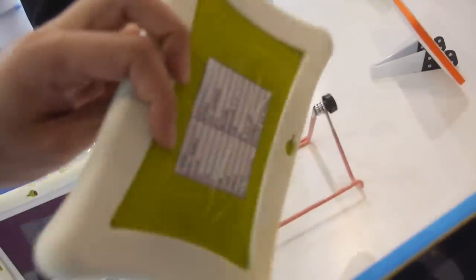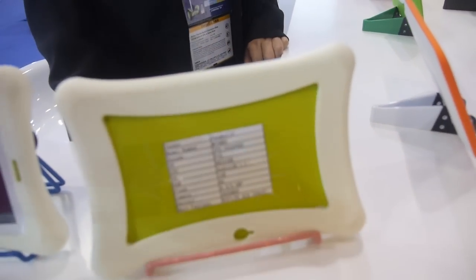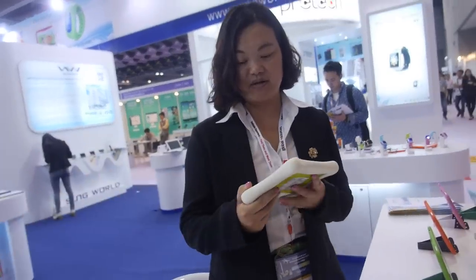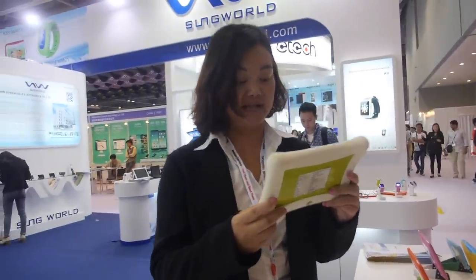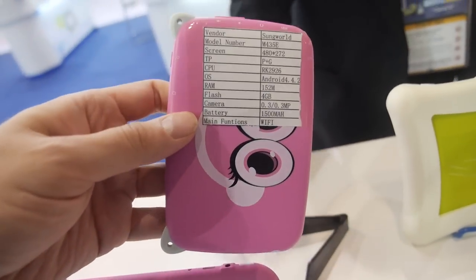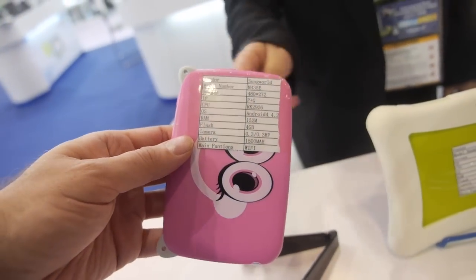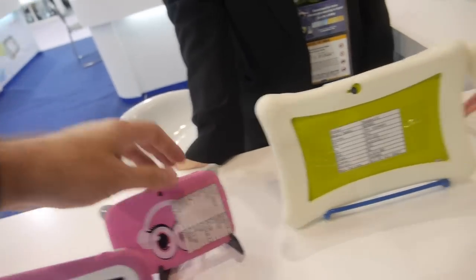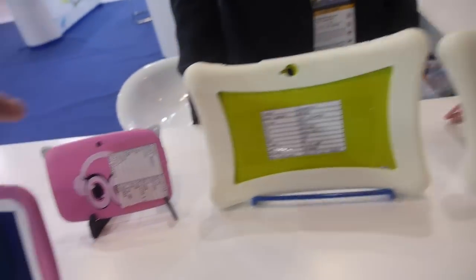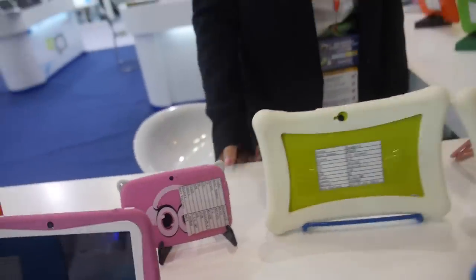What is the CPU you use in these kids tablets? Yorkchip 3126. And what's the price for a kid's tablet like this? The price is about 35 US dollars. And the small one? The small one is 25 US dollars. And this is the same CPU? 2926. So the 3126 is dual-core? Quad-core. This one is single-core. And the price? 25.